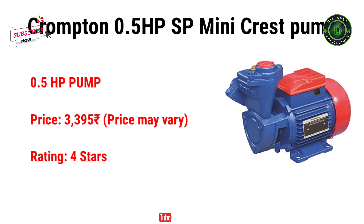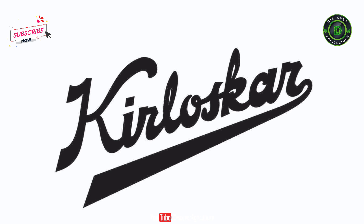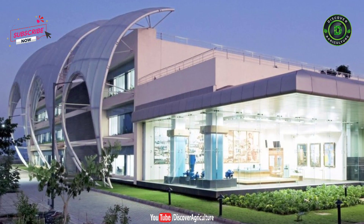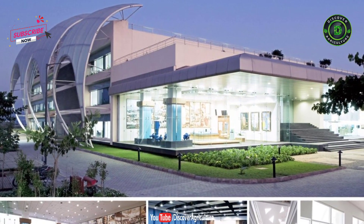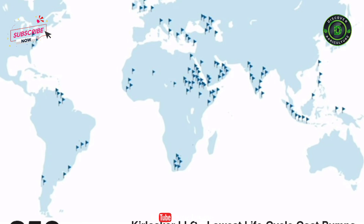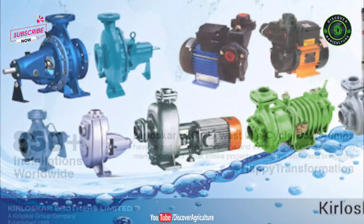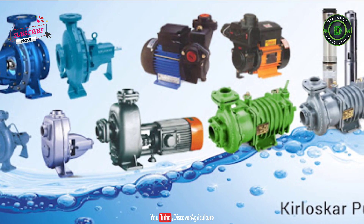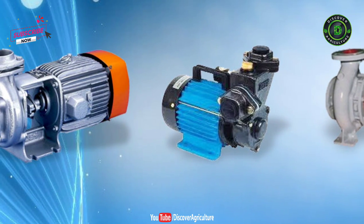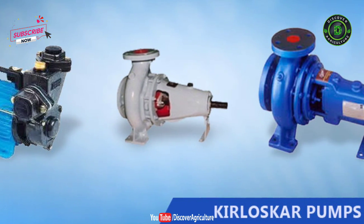All these pumps have really good customer reviews online. Number 2: Kirloskar Pump. Kirloskar is a popular Indian brand when it comes to power generation and water pumps. The company was founded in 1888 and today the company has its headquarters in Pune. Kirloskar not only manufactures submersible pumps for domestic use but also exports its products to over 70 countries. The pumps from Kirloskar are highly reliable and available in different variants. Kirloskar is also the largest pump and valve manufacturer in India.